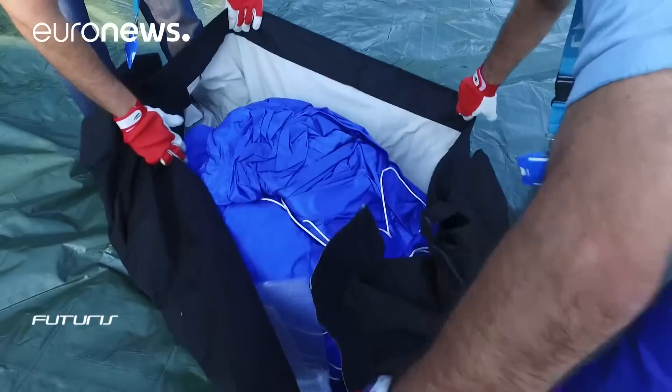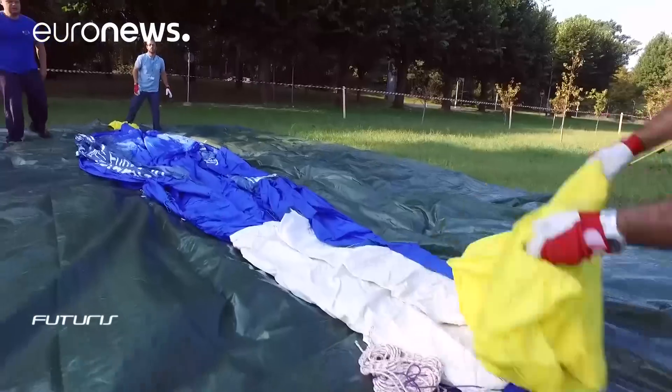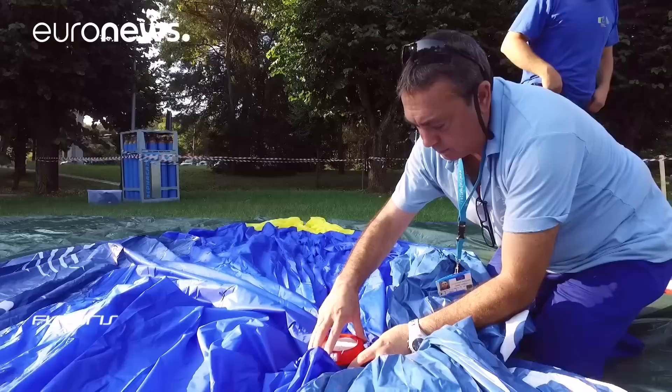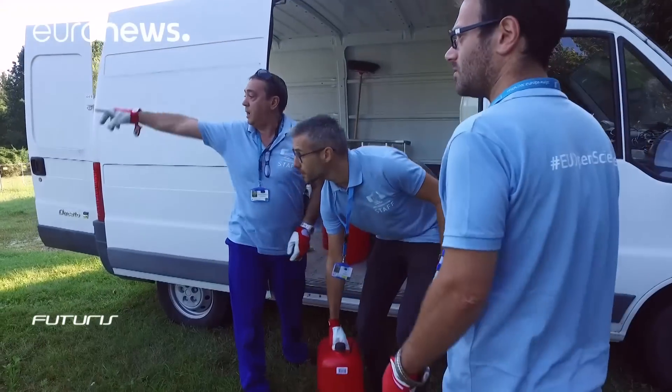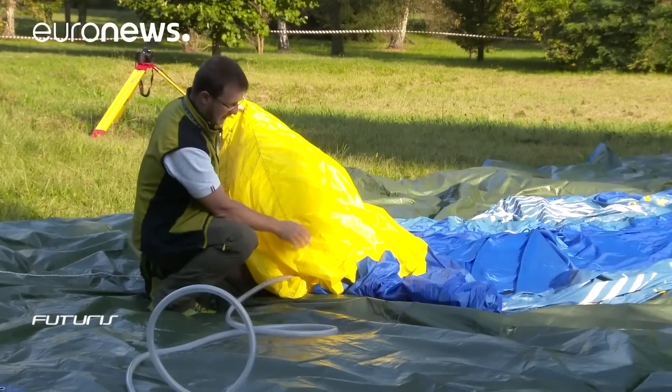It's a busy morning for scientists at this research facility in northern Italy. Radar and sensor specialists and experts in aerostatic balloons are teaming up to try a research tool newly developed here for the first time.